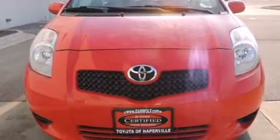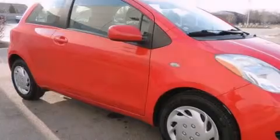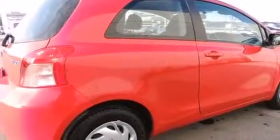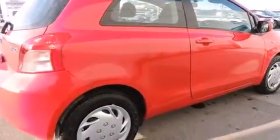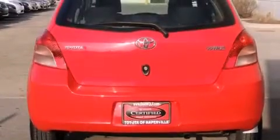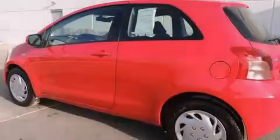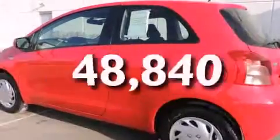Its top features and packages include the convenience package and many other features. The following features are also included: air conditioning, a rear window defroster, a passenger side vanity mirror, a rear window wiper, and this vehicle has fewer than 49,000 miles on the odometer.